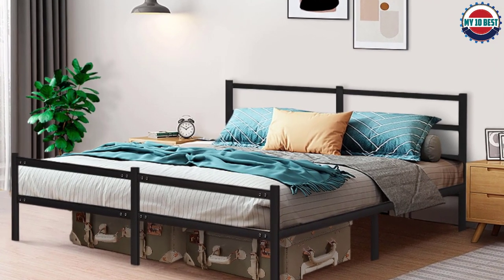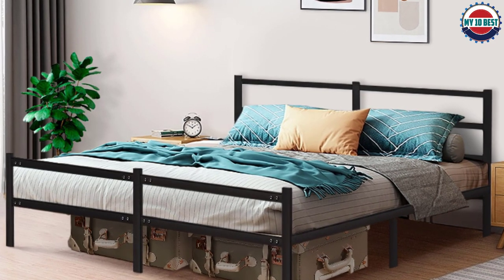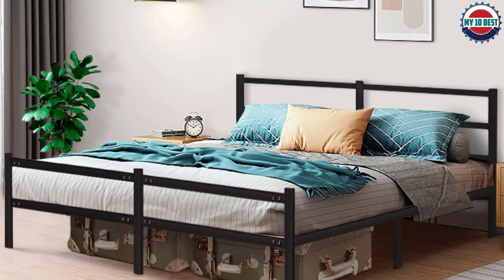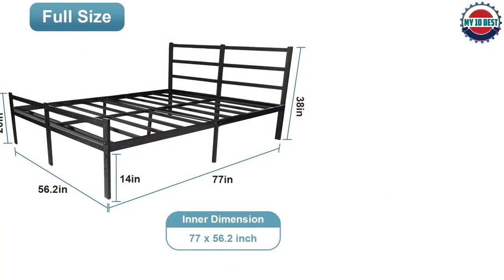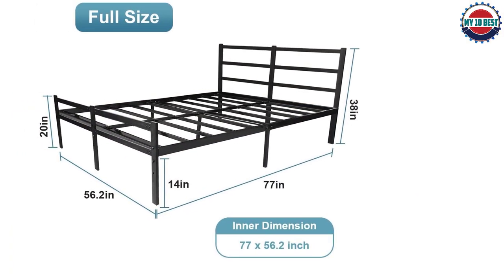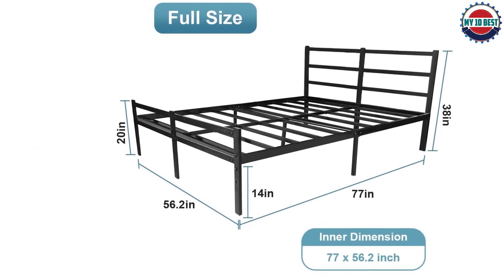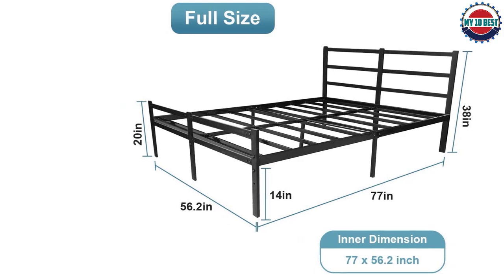It doesn't require a box spring and comes with all the necessary hardware and tools for assembly, making it easy to set up in your bedroom. Plus, it offers a five-year warranty on this product so you can feel confident in your purchase. Give your bedroom a much-needed upgrade with the AKSG 14-inch metal bed frame today.